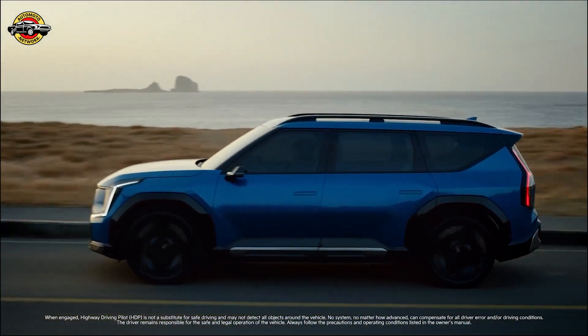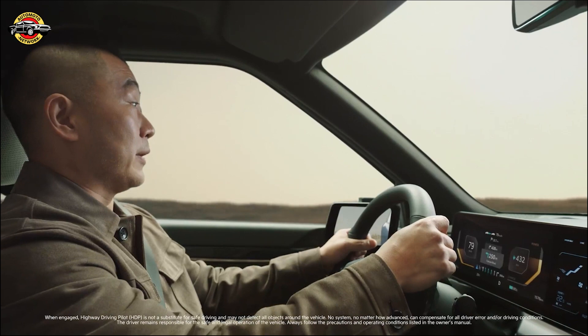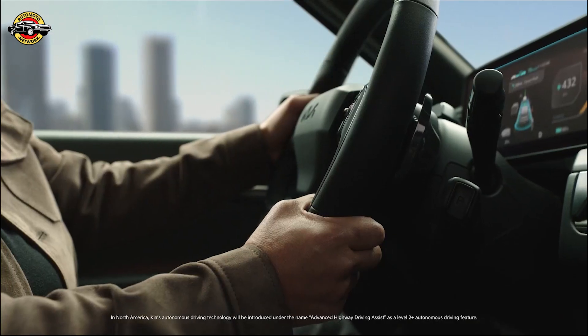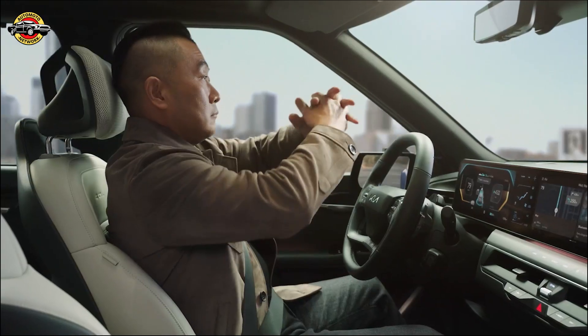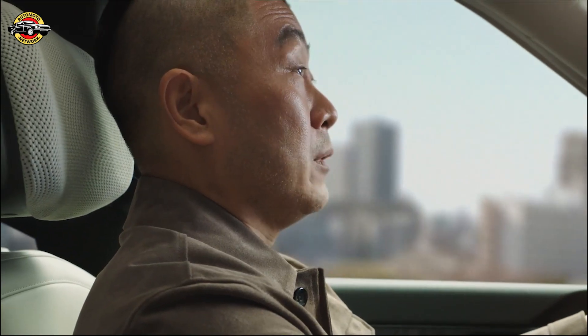In certain global markets, our new Highway Driving Pilot System, or HDP, is targeting level three conditional autonomy. HDP can help make your daily commute or even more adventurous journeys more relaxing and give you added confidence. Under certain conditions and when properly equipped,